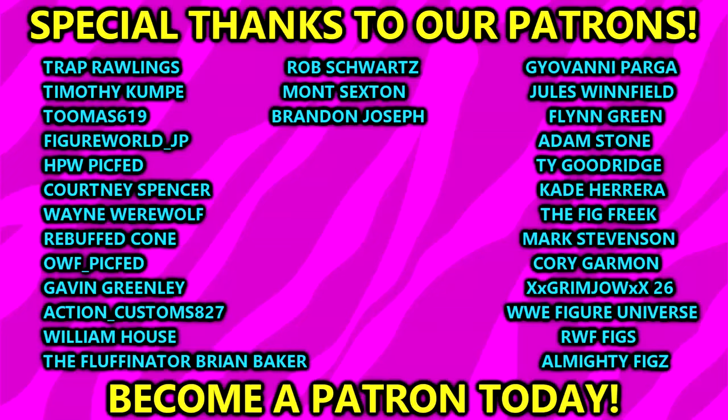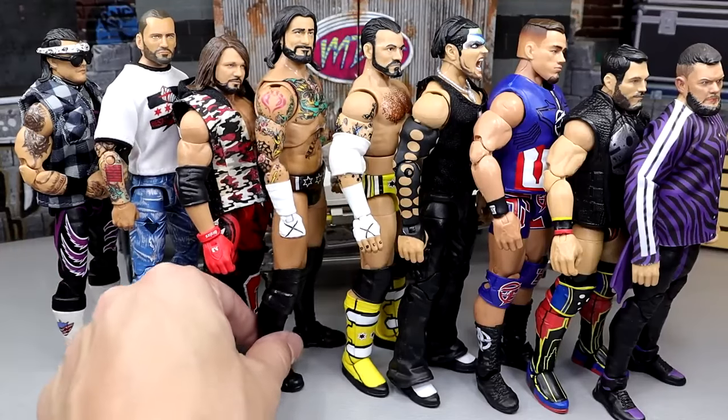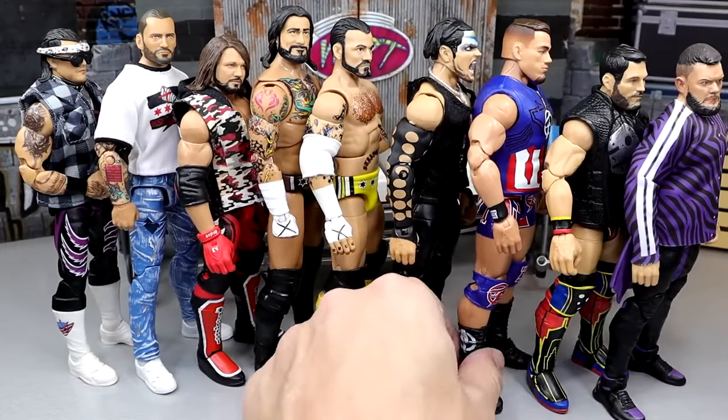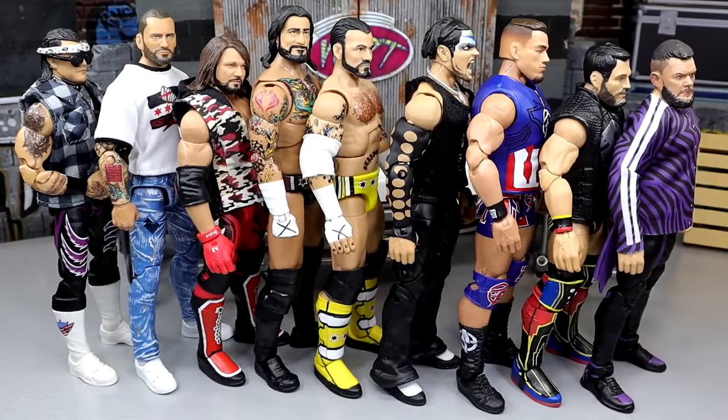Thank you guys so much for watching — huge shout out to our Patreon members of the MDT YouTube channel, appreciate every single one of you for your continued support. Can't wait for next year, going to be a very successful year. Let me know your thoughts on today's surgery in the comments. Follow me on Instagram, Twitter, and TikTok at My Name Toys — have a blessed one and I'll catch you later.